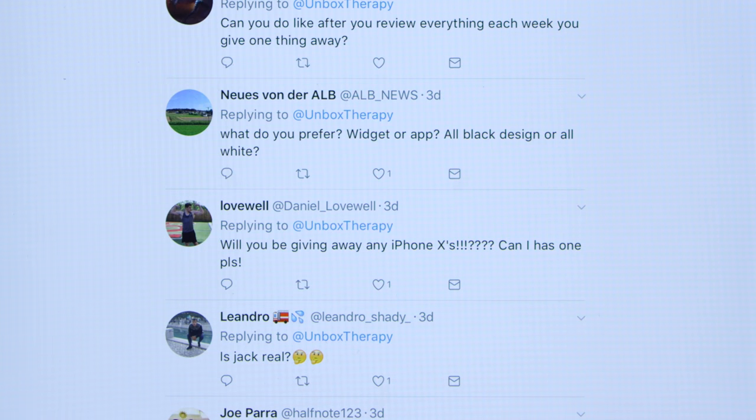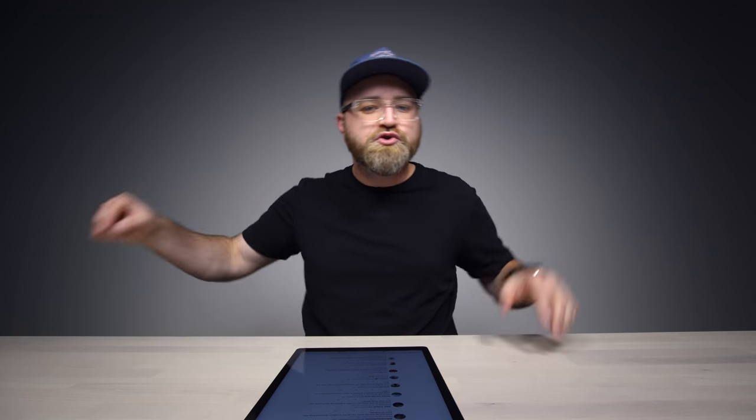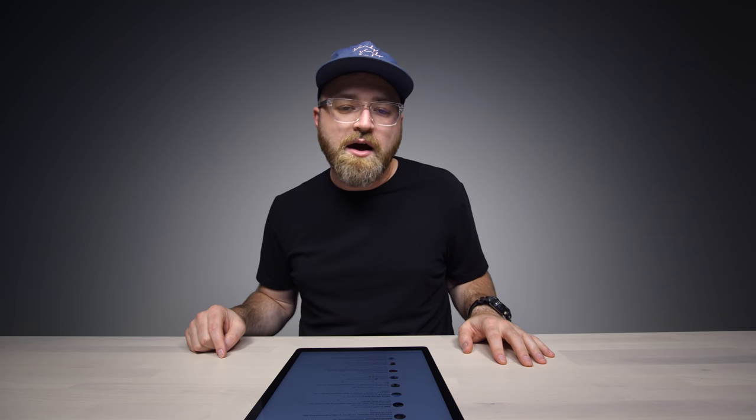Daniel Lovewell asks: will you be giving away any iPhone 10s? I don't know — you're going to have to stick around for that. I know I'll have some here at the studio, and sometimes a few extra show up and need to find themselves a good home — and that home might be yours. Thanks for watching. If you want to participate in future Q&As, make sure to leave your questions in the comments down below.